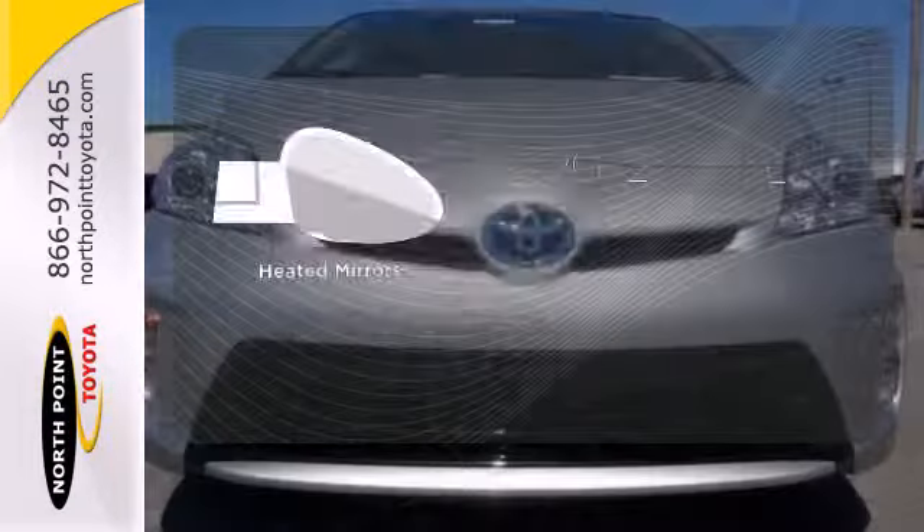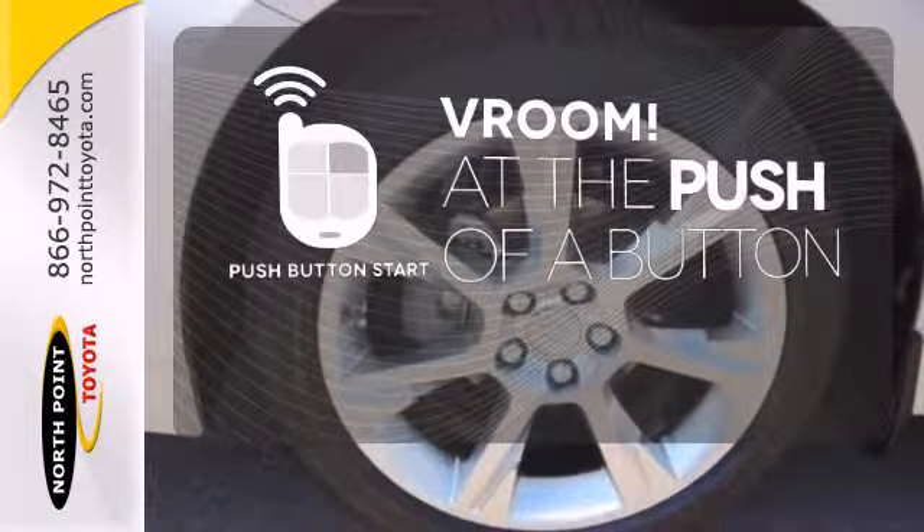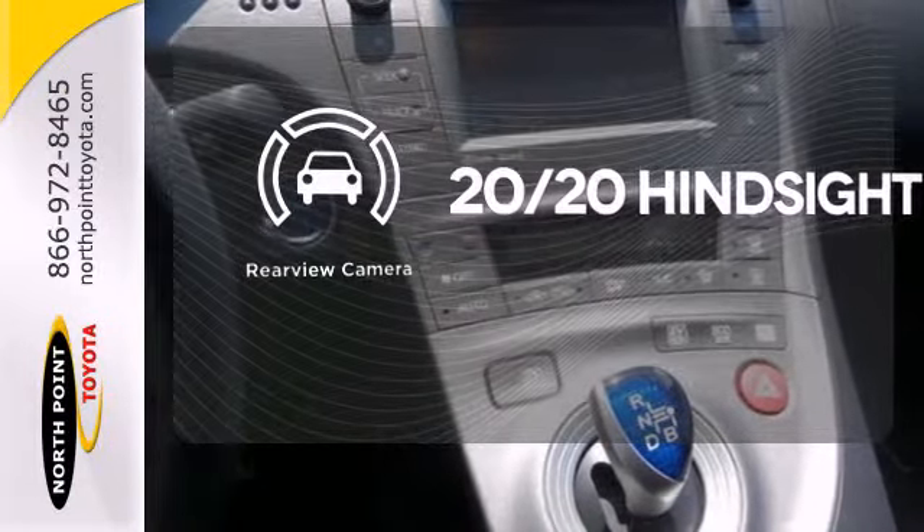The heated mirrors let you see behind you without all the work. Push-button start adds convenience and clean interior lines. See objects previously out of sight with a rear-view camera.